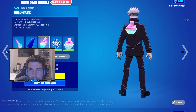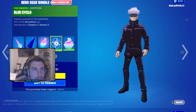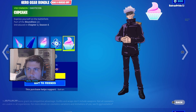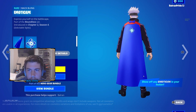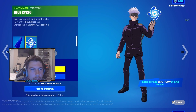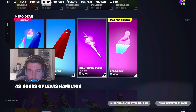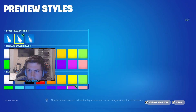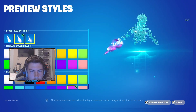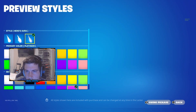You get a pickaxe, a back bling which is a cape. You can also get a hollow back, which is a cupcake, a Blue Cyclo emoticon, and a cupcake emoticon. You can also buy them separately — the back bling cape separate with one of the emoticons, and also the pickaxe. The pickaxe you can actually change styles, which I think is pretty cool. These all look pretty awesome and you can change the color of them.